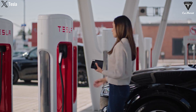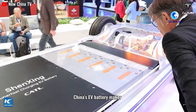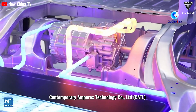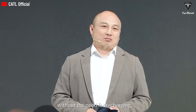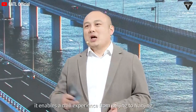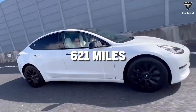Juniper's charging time is expected to decrease to just 10 to 15 minutes thanks to the latest fast-charging technology. The battery components in the Juniper Model Y utilize CATL's new Shining Plus battery, a true advancement in electric vehicle battery technology. With an energy density of 205 watt-hours per kilogram, this battery far surpasses current models used in the Model Y produced in Germany, translating to a real-world range of over 1,000 kilometers or 621 miles.